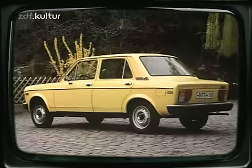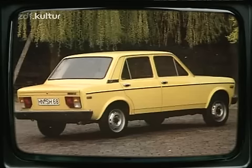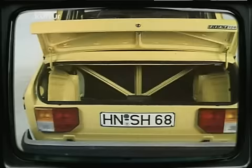Man sollte mit solchen und ähnlichen Bezeichnungen, die der werblichen Aufwertung eines Automobils dienen, sehr vorsichtig sein. Denn es könnte passieren, dass sich der Kunde getäuscht fühlt. VW hat gerade mit dem Derby wieder eine Stufenhecklimousine ins Programm aufgenommen; der Fiat 128 kommt den Freunden dieser Karosserielösung ebenfalls entgegen. Sein Kofferraum bietet eine ganze Menge Platz und rundet so die insgesamt günstigen Raumverhältnisse ab.